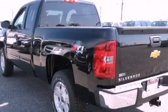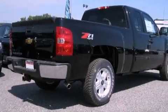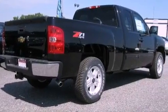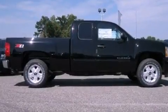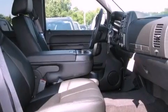Its top features and packages include the appearance package, air conditioning with automatic climate control, heated side-view mirrors, a DVD player, a leather-wrapped steering wheel, variable valve timing, chrome wheels, a low-tire pressure indicator, a remote start feature, and cruise control.